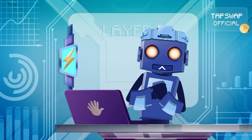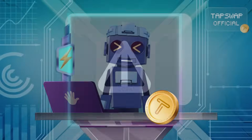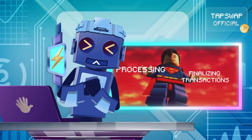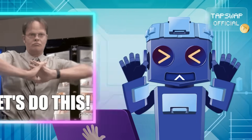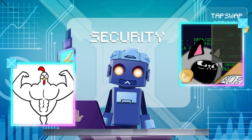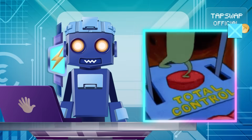First up, layer 1 — the heavyweights of the blockchain world. Bitcoin, Ethereum, Solana, Ton. You've heard the names. Layer 1s are the base layers that handle everything, from processing to finalizing transactions. Think of them as your overachieving colleague who refuses to delegate. They bring decentralization, offer robust security with algorithms that keep hackers at bay, and provide sovereignty, giving developers and users full control over their projects and transactions.